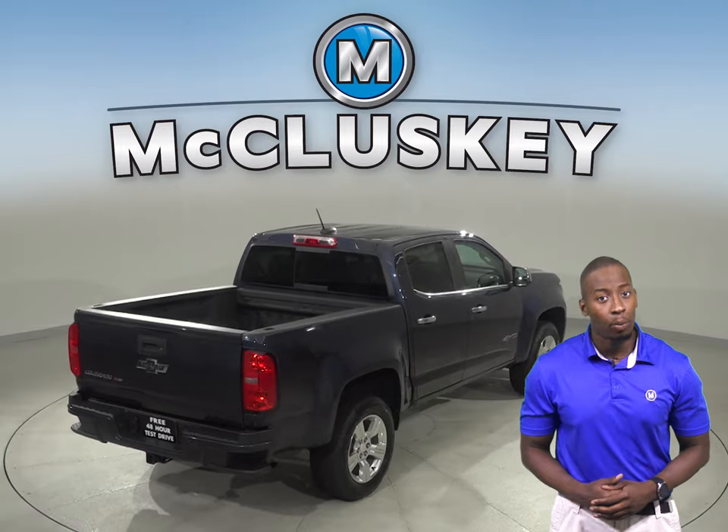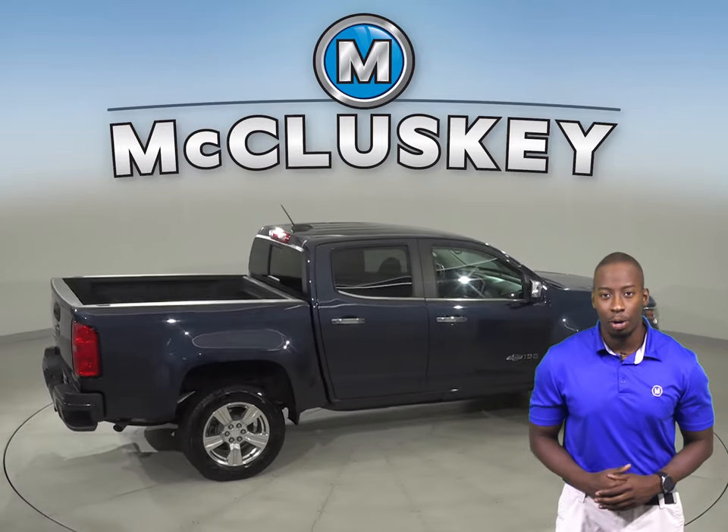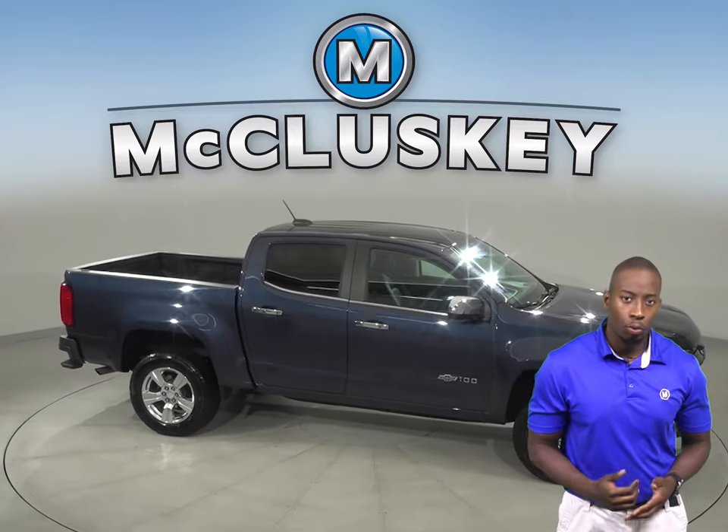This Colorado has passed our 172-point inspection so it's ready to hit the road, and once you buy it we will cover it with our free lifetime mechanical warranty.